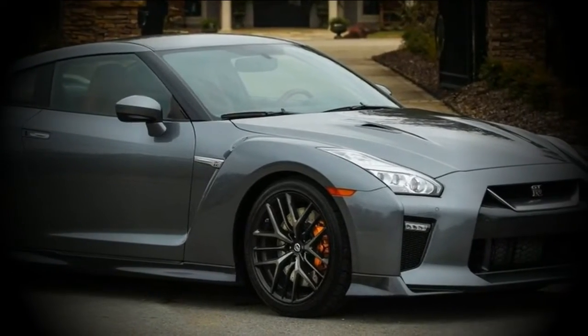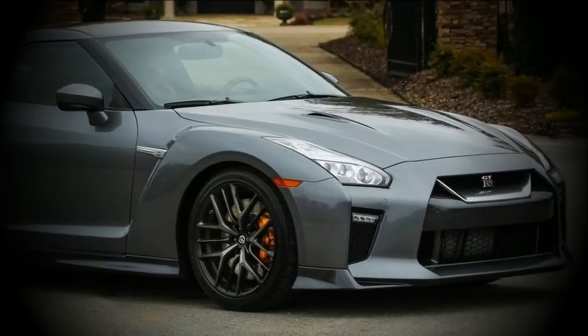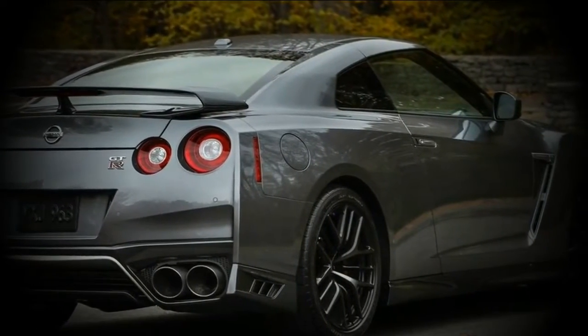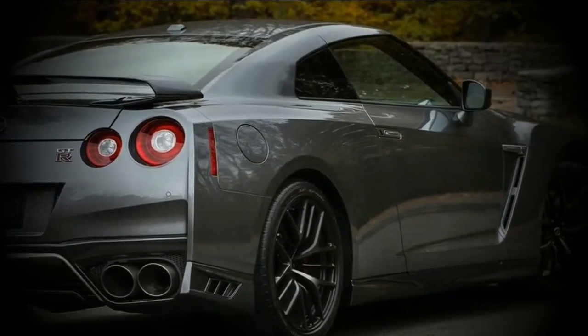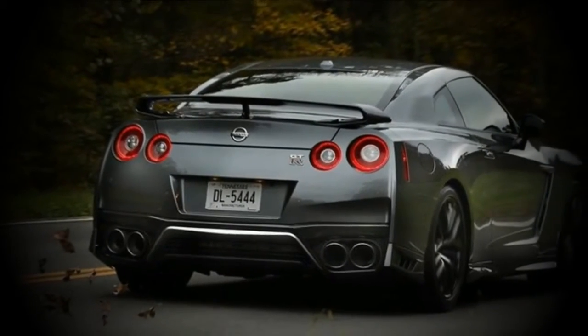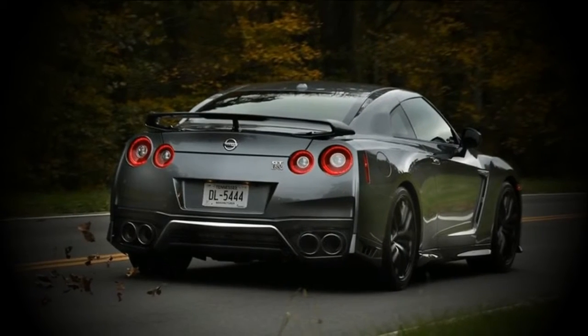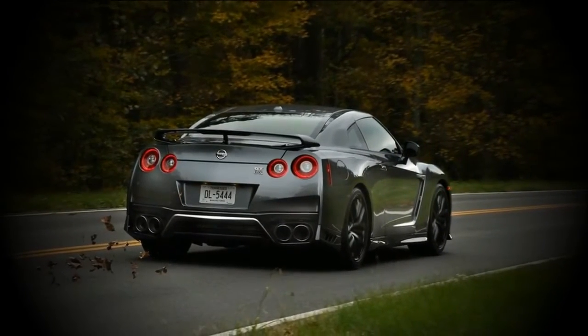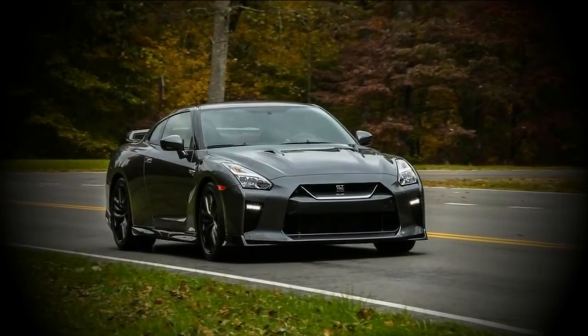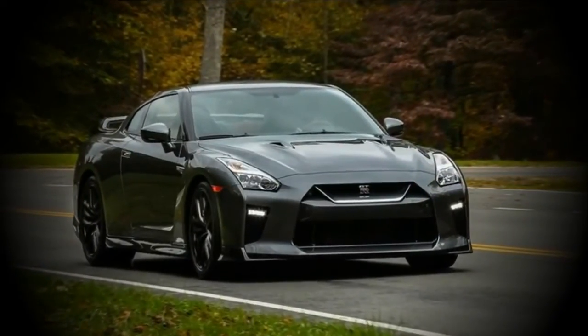These exterior changes resulted in a sportier and sharper-looking car, as well as an aerodynamically efficient one with more stability at high speeds, while maintaining a 0.26 drag coefficient. The 2018 Nissan GT-R Premium is available in seven exterior colors: Solid Red, Jet Black, 4-Stage Metallic Super Silver, Gun Metallic, Pearl White, Deep Blue Pearl, and Blaze Metallic.